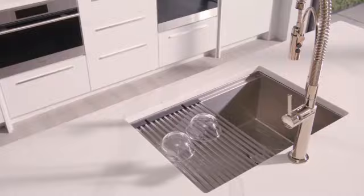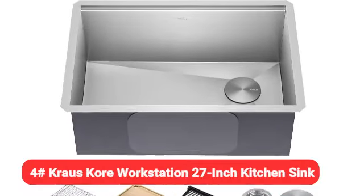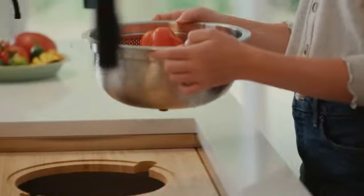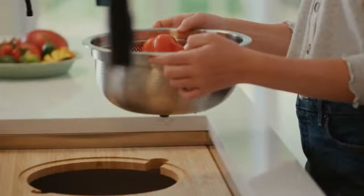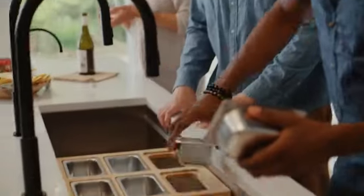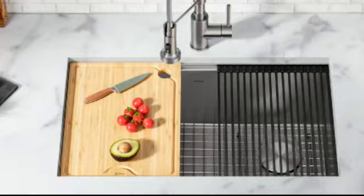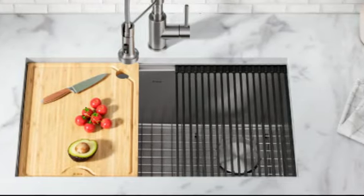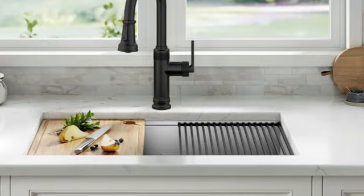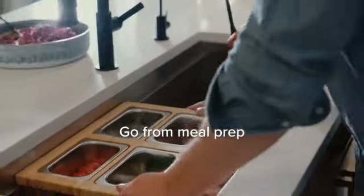Some reviewers noted the sink is susceptible to minor scratches. At number 4, we have the Krauss Core Workstation 27-inch kitchen sink. Even in small spaces, too small a sink can compromise functionality. The Krauss Core Workstation is designed like a workstation and includes accessories like a dish drying rack and a bamboo cutting board.